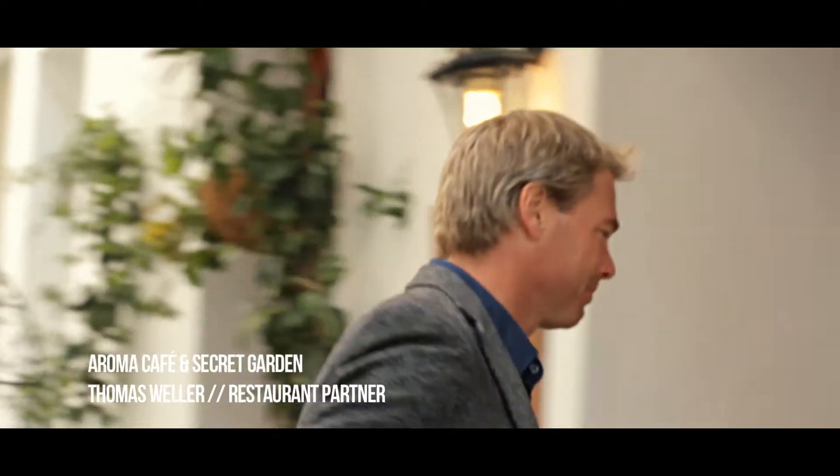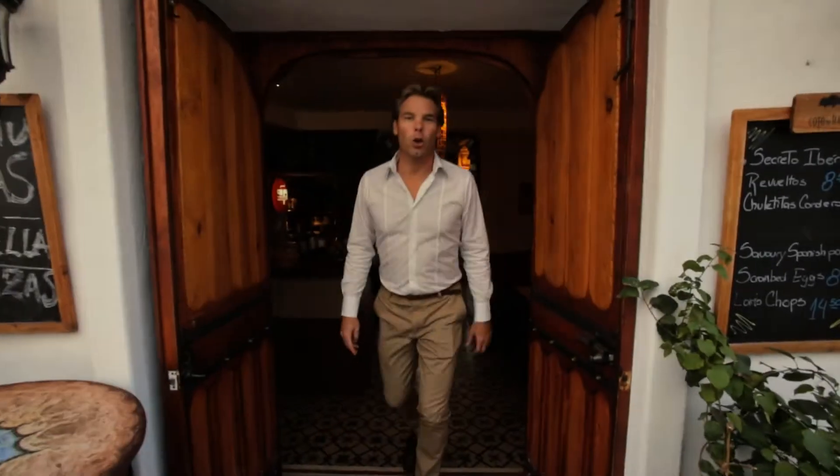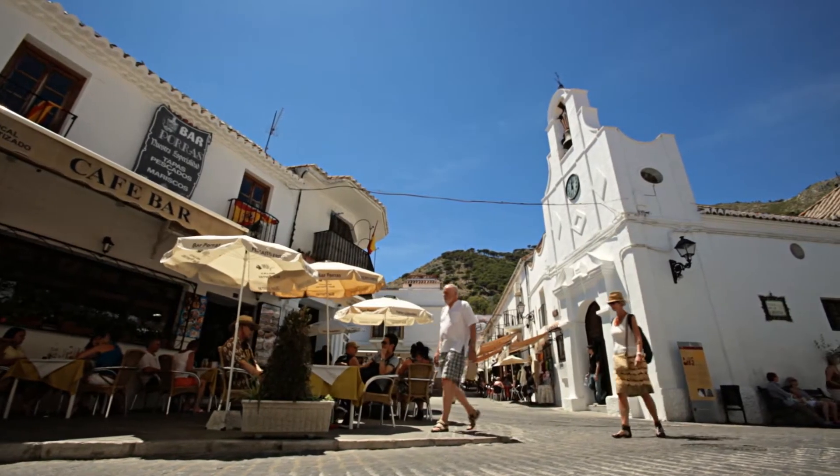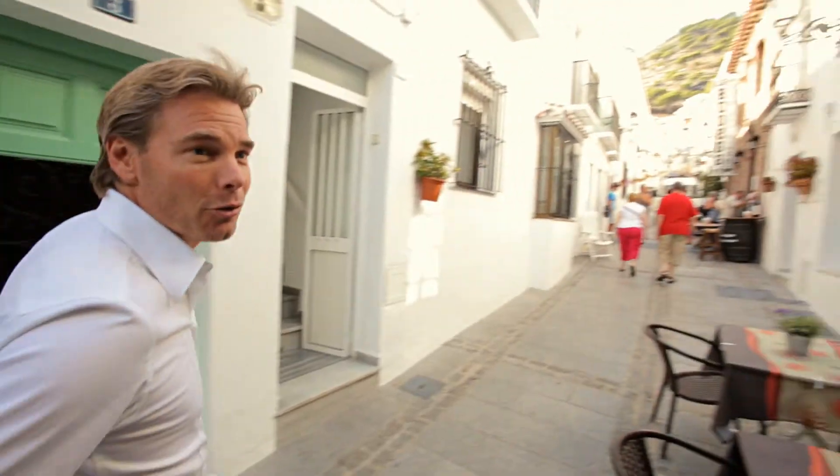Hi there, welcome to Aroma Cafe and Secret Garden. I'm Thomas Weller and I'm going to show you around. Come on in. So here we are. We're based on San Sebastian Street, arguably Mijas' most popular street. As you can tell by all the tourists that are out here, if you take a look around, you see why it's such a popular street.